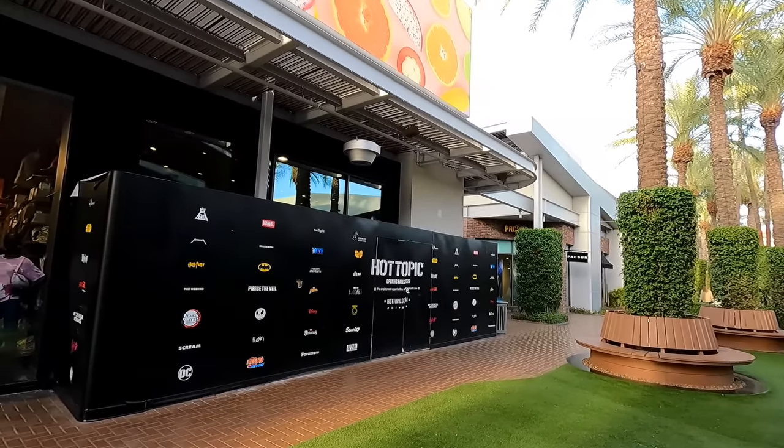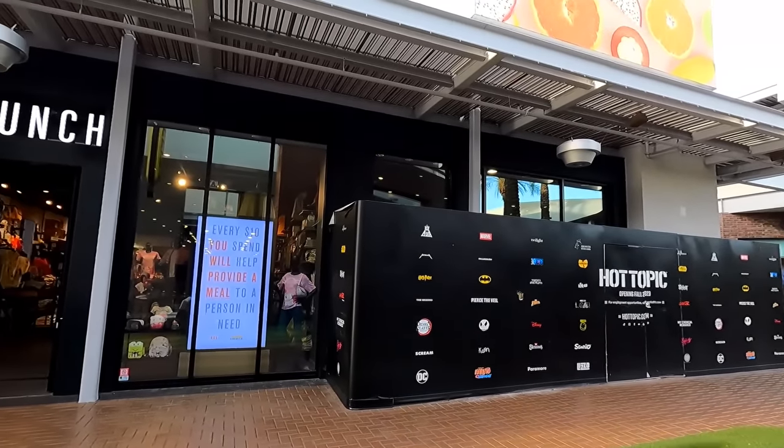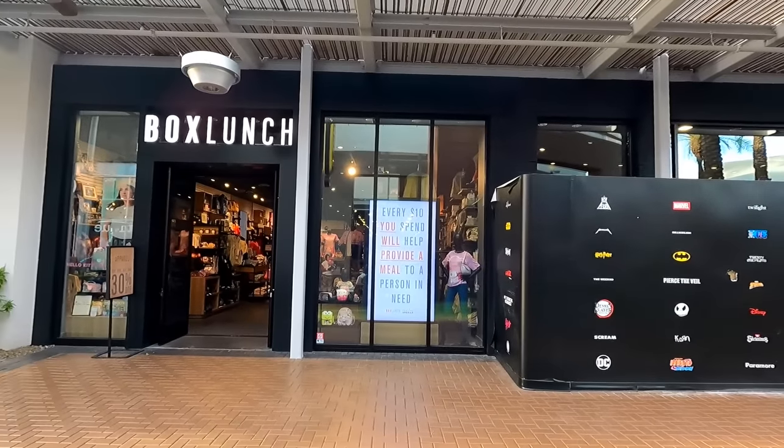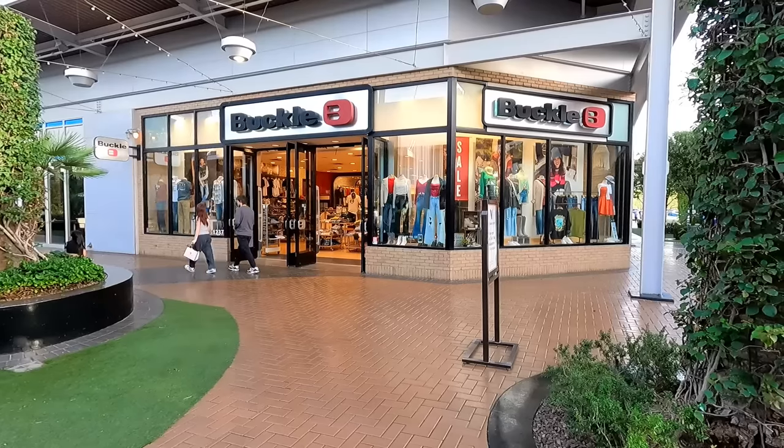Now this mall does already have a Hot Topic store, but it's getting ready to move into this new spot, right next door to this Box Lunch store, which makes sense because Hot Topic owns Box Lunch. I wonder if they're going to be connected inside as well.